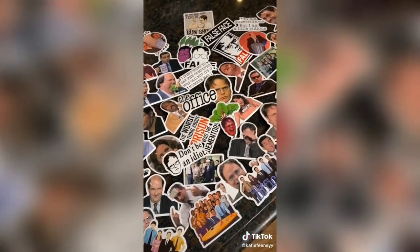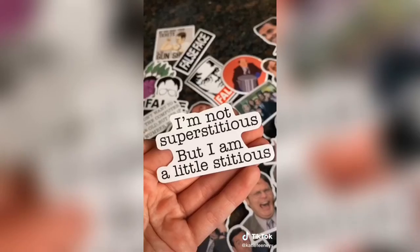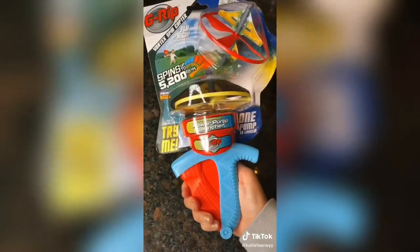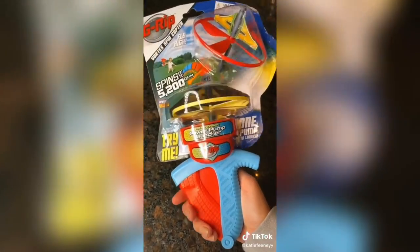I know I already have Friends and Stranger Things stickers but now my collection is complete. Who are your favorite characters from The Office? I think mine are Jim and Pam. These two are some of my favorite stickers. Next I got this vortex spin copter because when I was younger my brother and I had something like this and it was so much fun.